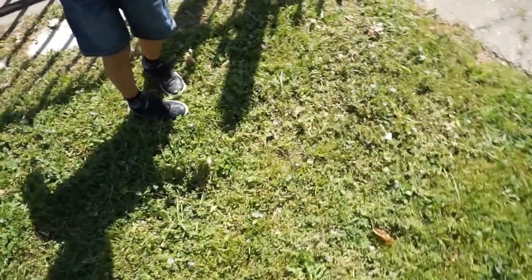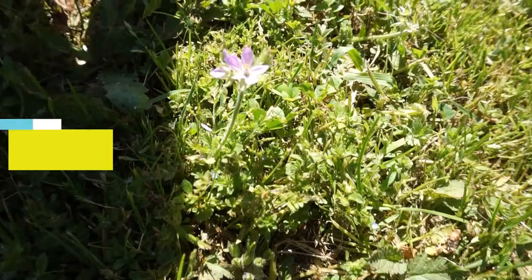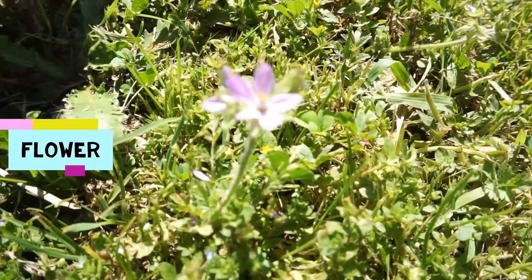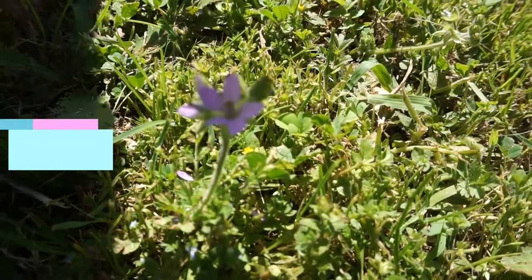What did you find over here? A flower. I see it. I see the flower right there. What color is it? Purple. Purple.